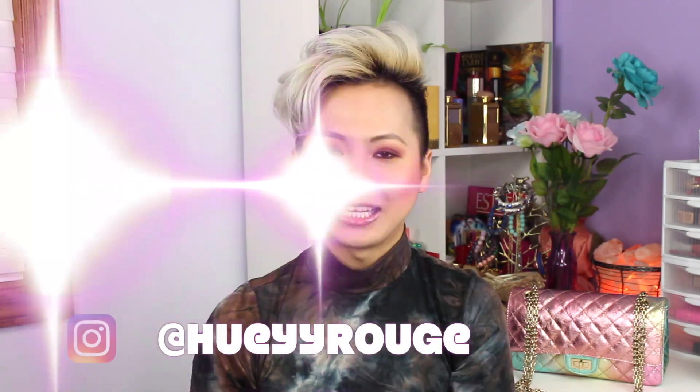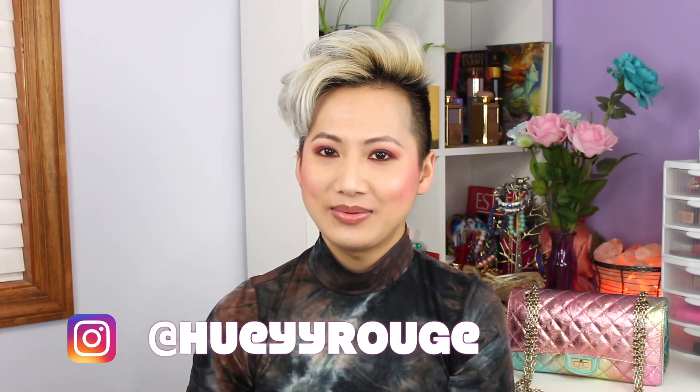Thank you so much for watching this video. If you liked it, please give me a thumbs up. Subscribe if you haven't already, click on the bell notification to get notified every time I upload a video, and share this video to anyone who loves skincare. Also follow me on Instagram if you haven't already — I'm pretty active on there. So until next time, bye!